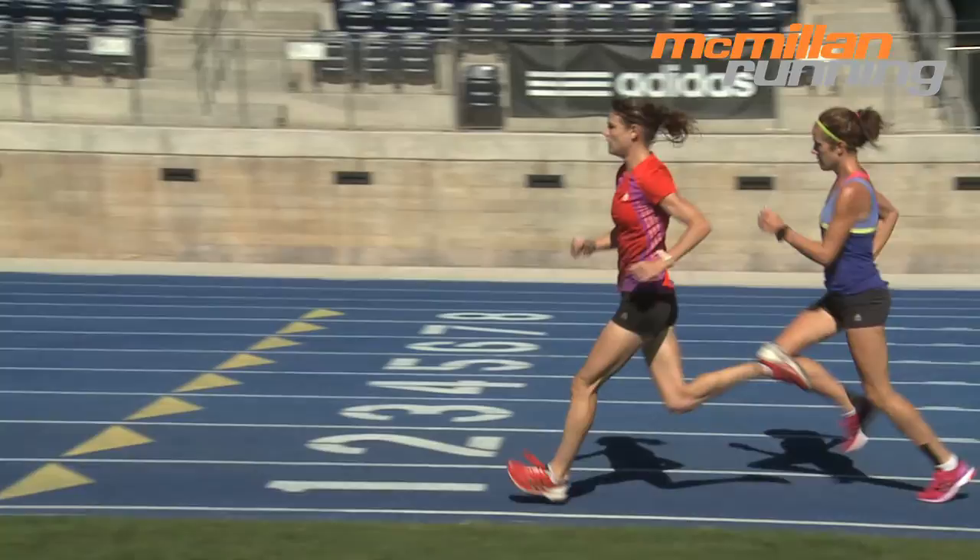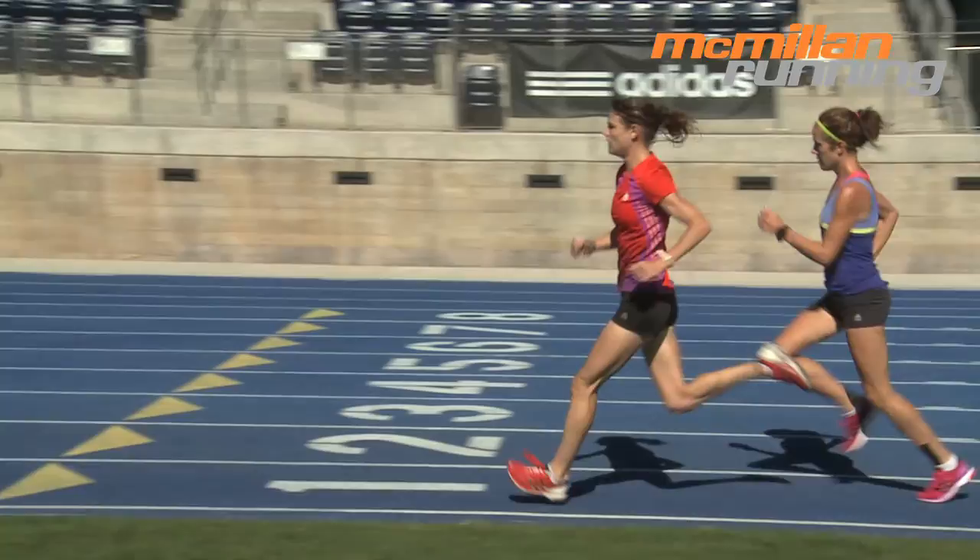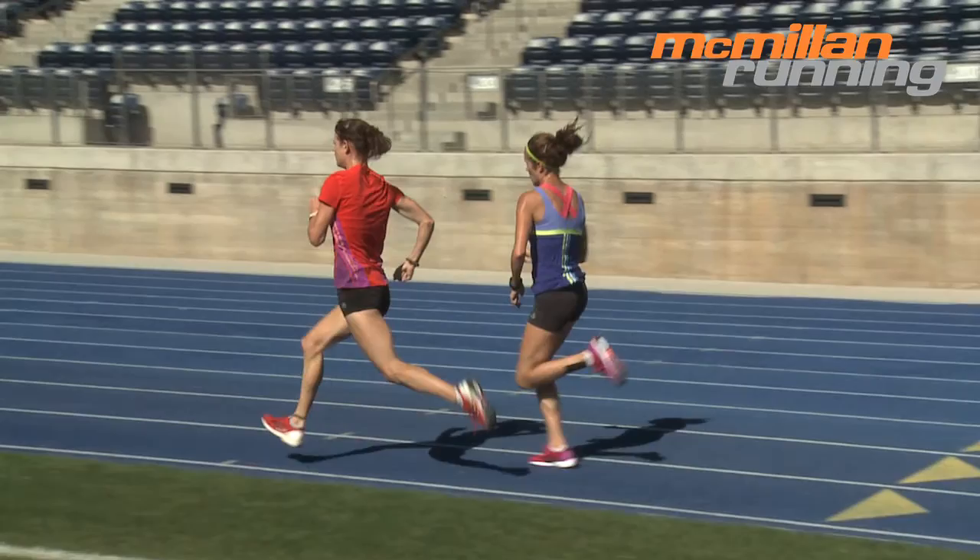Speedsters are often frustrated that performances at shorter distances are so good, but as the distance increases, performances suffer. Choose the speedster paces if this sounds like you.